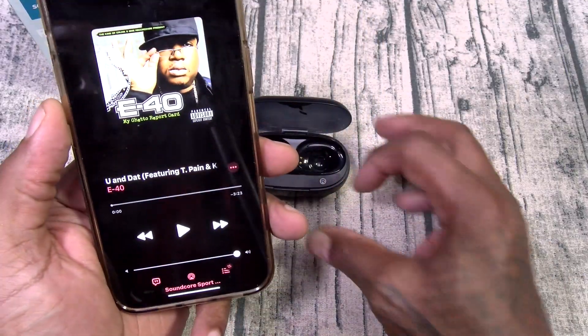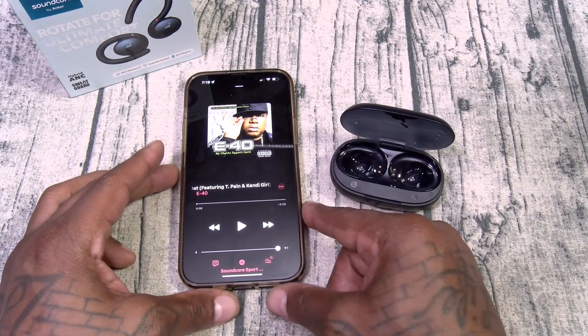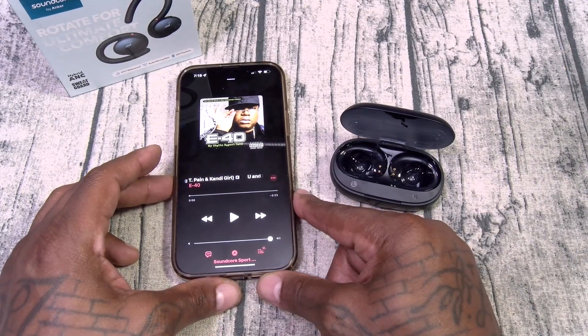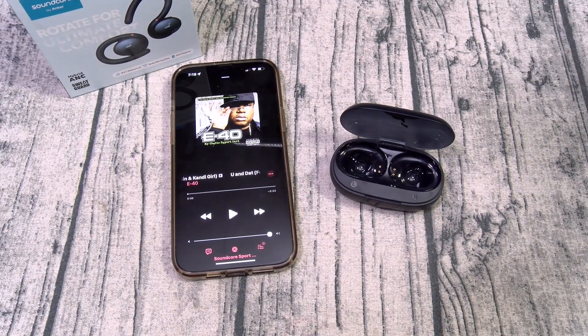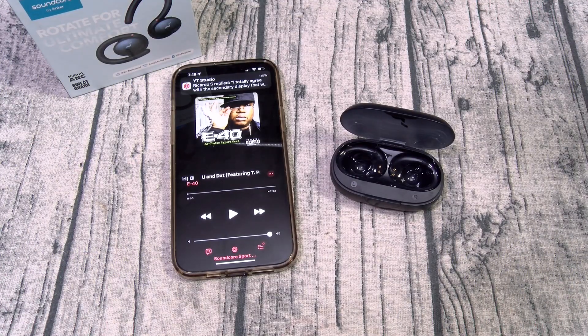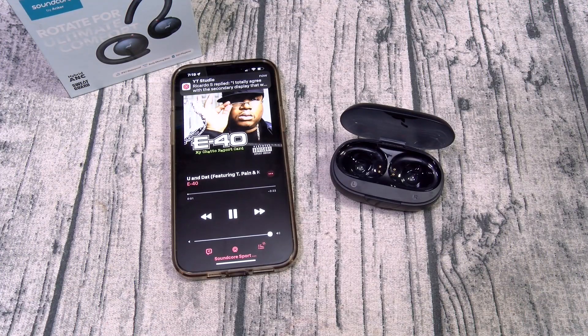This song's been stuck in my head all day — I heard it on the radio this morning. T-Pain and E-40, 'You and That Booty.' This song's got some nice bass, let's do a little sound test. Nice little bass drop immediately!